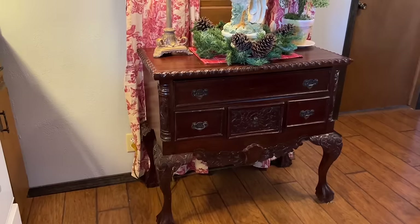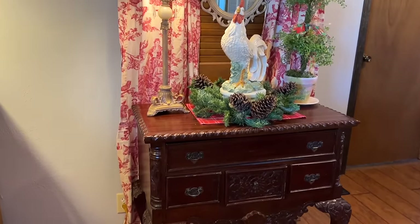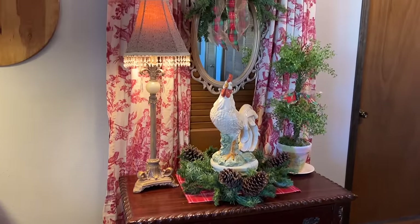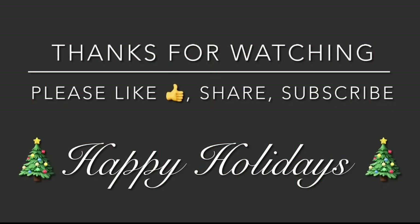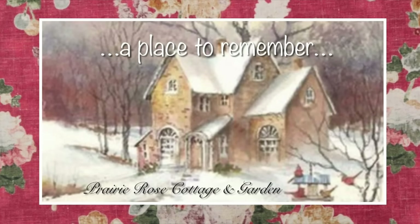That'll do it for today's video, and I hope you all enjoyed it and found it inspiring in some way. Thank you for spending time with me — I appreciate that so much. You all take care, and I wish you and your families a very blessed and Merry Christmas. Until next time, bye-bye, my lovelies.